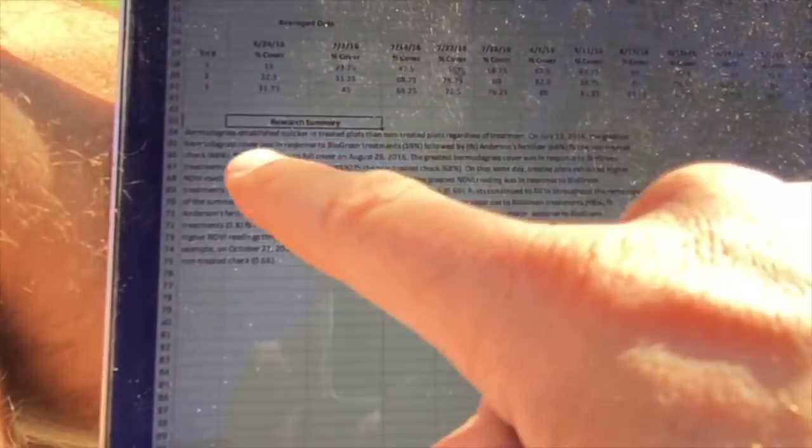These are percentage of cover on the dates readings were taken, color readings, and it goes on and on. There's a summary description of what happened. The important thing is that by the end of the study we had 98% grow-in compared to 93% on a conventional program, compared to about 76% on a check plot where the grass was just doing its own thing.